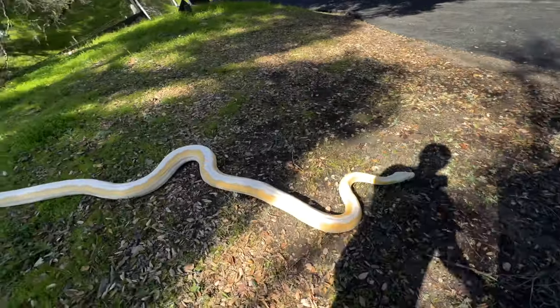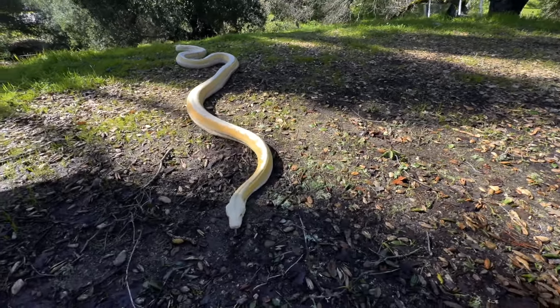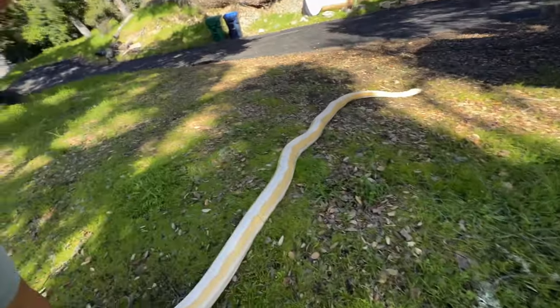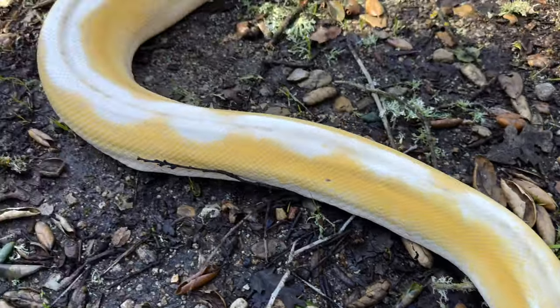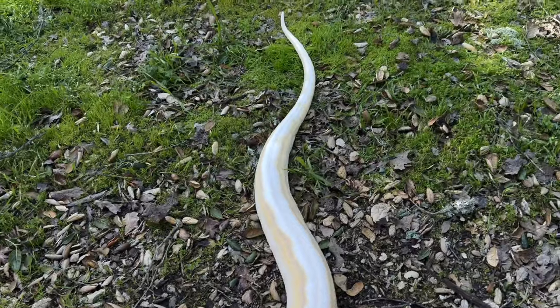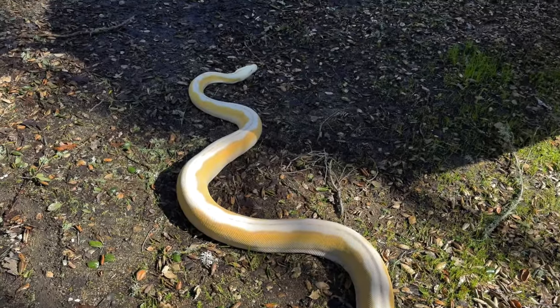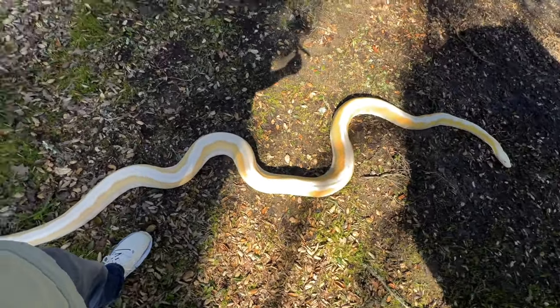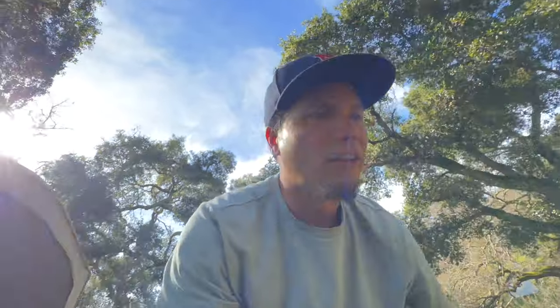Next snake is Halo, who is unfortunately deep in shed — anytime we're showing off a snake, I can almost guarantee at least one of them is going to be deep in shed. One interesting thing about all the snakes I'm about to show you is that they've all been on the same feeding schedule for years — size-appropriate meals. It's been interesting to see the wide variety in growth. Comment down below if you know why Halo is named Halo. Halo, if you didn't know, is a lavender motley tiger.